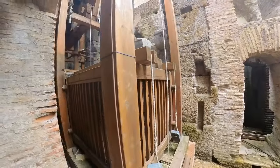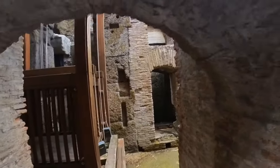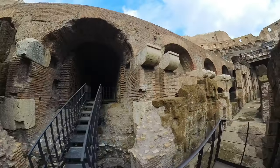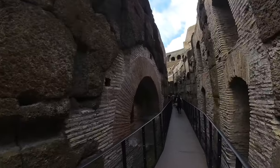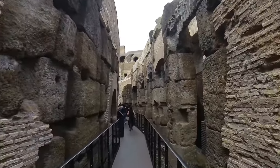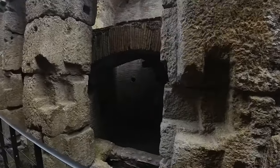Guys, I feel really excited about this experience because the architecture of the Coliseum is majestic. But this part of the Hypogeum used to be dark, dirty, gross, and smelly. Now we are heading to the arena floor where gladiators, criminals, and wild animals fought to the death, providing the public with a festival of gore.